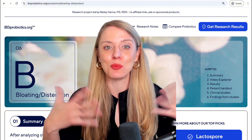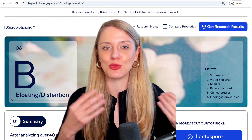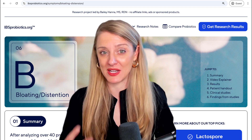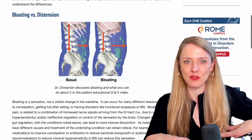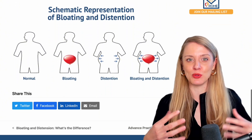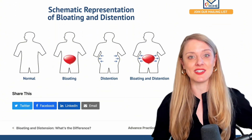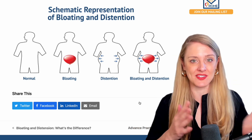These are two distinct symptoms — we have grouped them together because sometimes they were measured together. Bloating is a sensation of almost like a balloon being inflated in the belly, whereas distension is a measurable change in abdominal circumference and girth. You can actually have one without the other, or both at the same time.